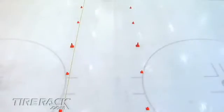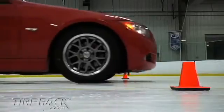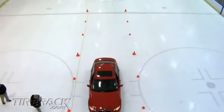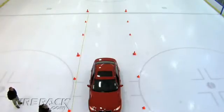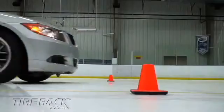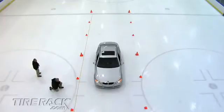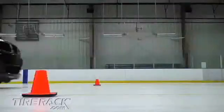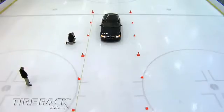We evaluated stopping traction by measuring how many feet it took to come to a complete stop from 10 miles per hour. The limited ice traction of the summer tires on the red car caused the car's anti-lock braking system to work overtime, and they took about 47 feet to stop. The all-season tires on the silver car relied less on the car's ABS to control lock-up, taking about 39 feet 10 inches to stop. The studless winter tires on the blue car provided the most grip on the ice, taking only about 21 feet 2 inches to stop.